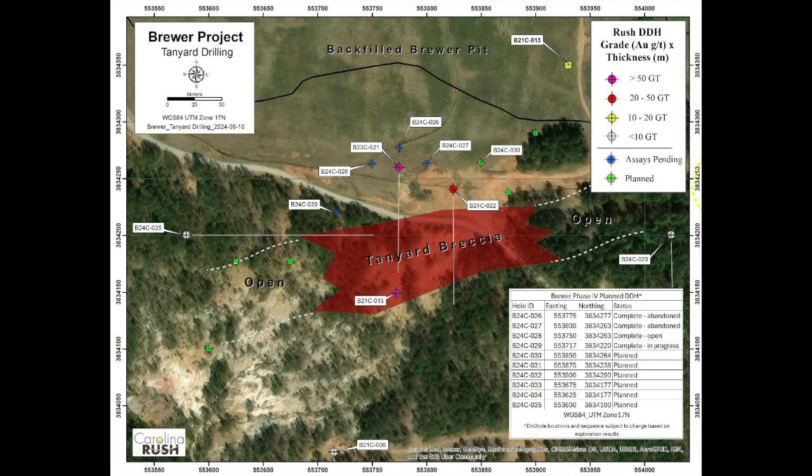We are currently drilling hole 30. We did a financing this past April, and at the end of April we started drilling a new 3,000 meter program. The program commenced on April 29th, and it is designed to evaluate the potential of the newly discovered Tanya Breccia zone south of the former Brewer mine.